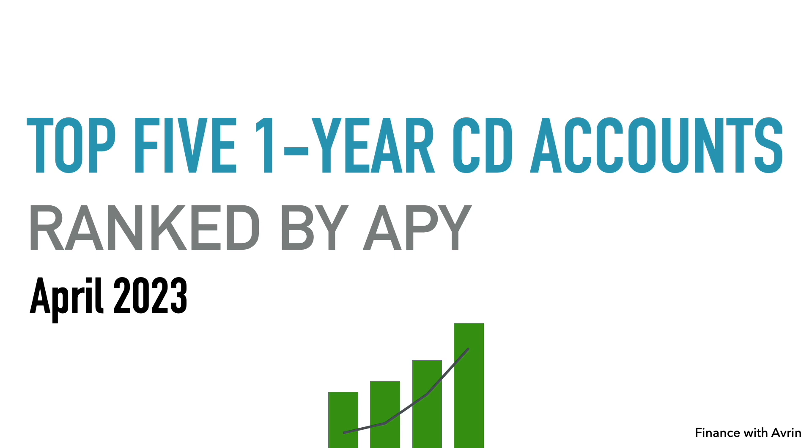All of the certificate of deposits in this list are over 5%, which is awesome, because the national average for a one-year CD account is around 1.5 to 1.6%. One-year certificate of deposit accounts are typically for people who have a lump sum of money that they want to earn some interest on, but they don't need that money anytime soon.